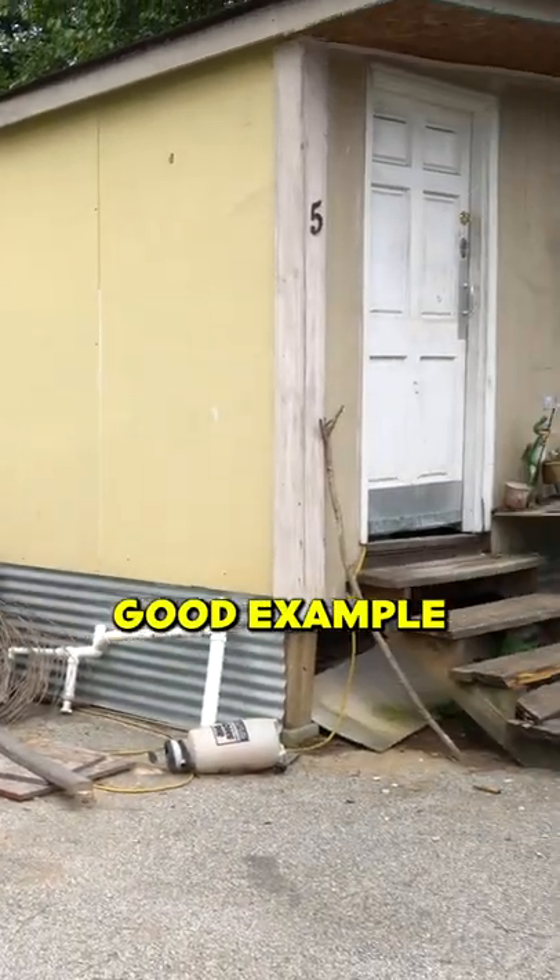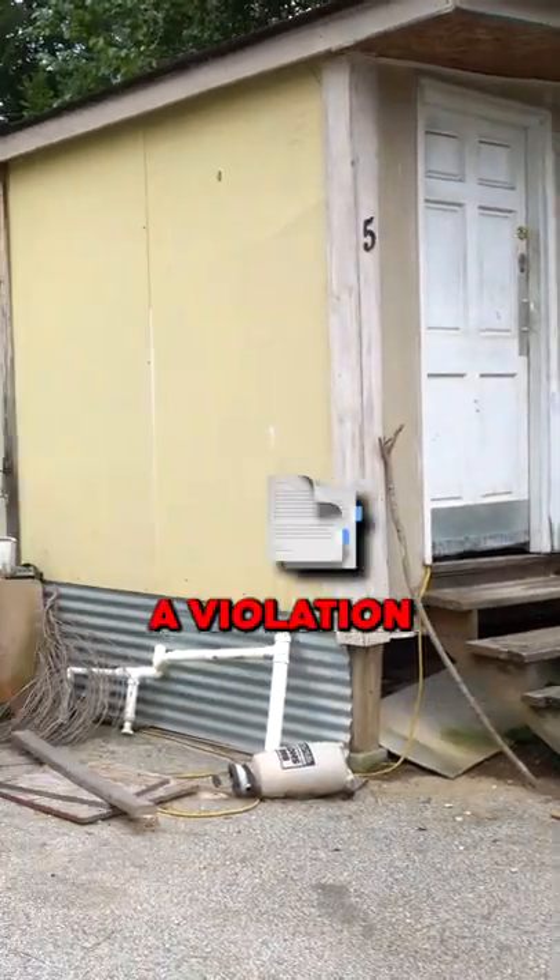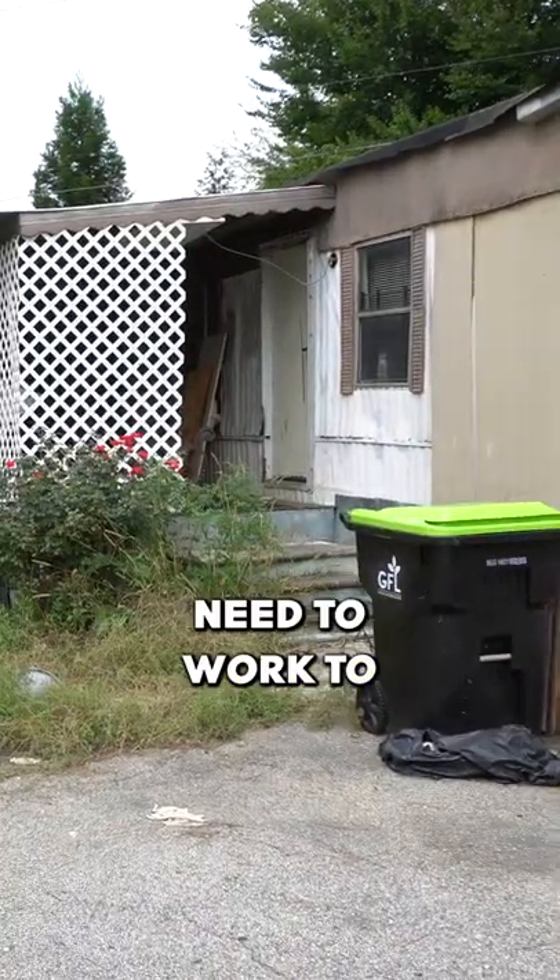This is a good example of a home that is going to receive a violation notice, and they're going to need to work to clean this up.